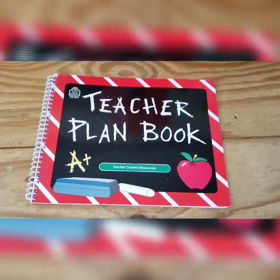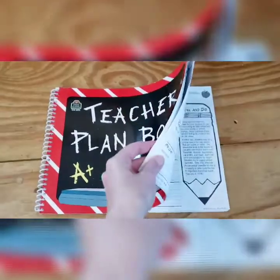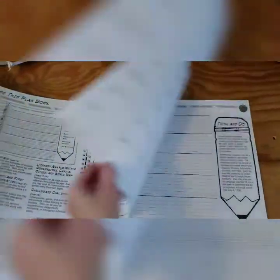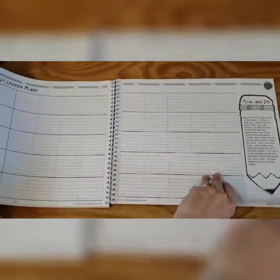Here's the teacher planner that I buy every year. It's really cheap and super simple, and I can write in my own dates. I usually just plan about two weeks ahead, because you never know if the kids are going to get sick or if you need to take a day off randomly for something.